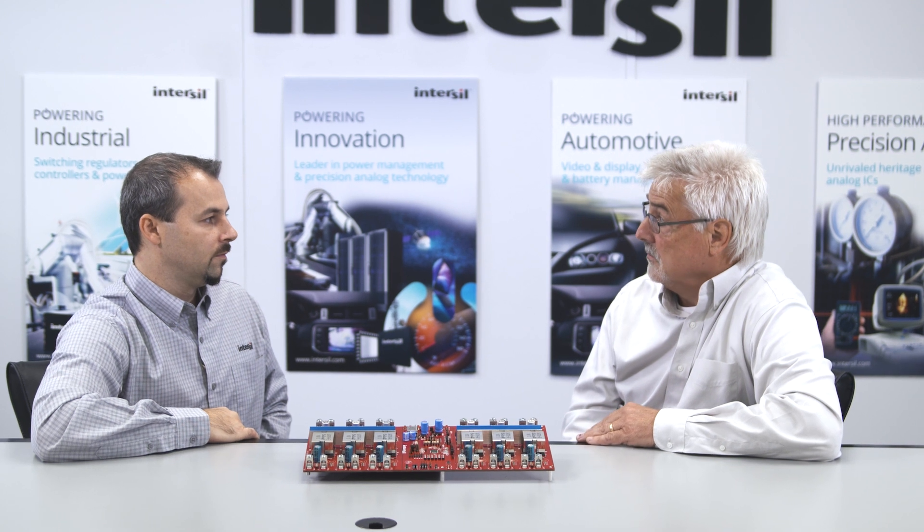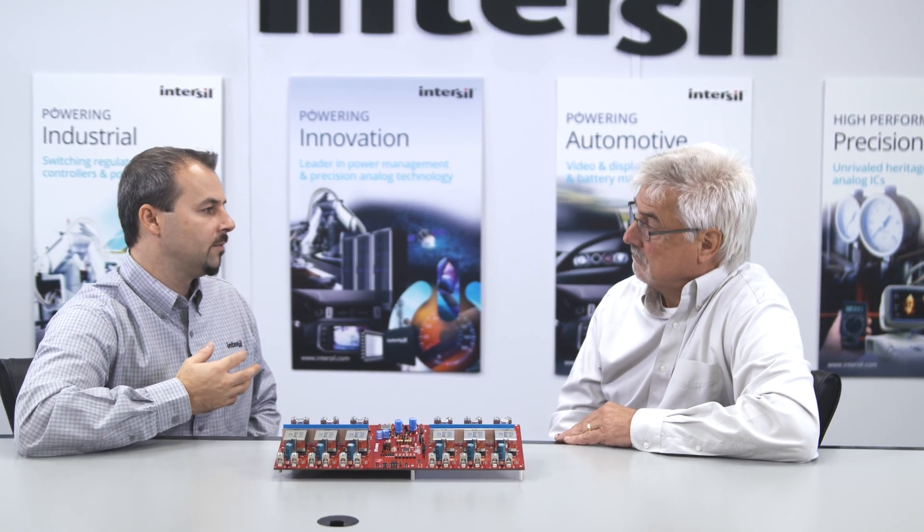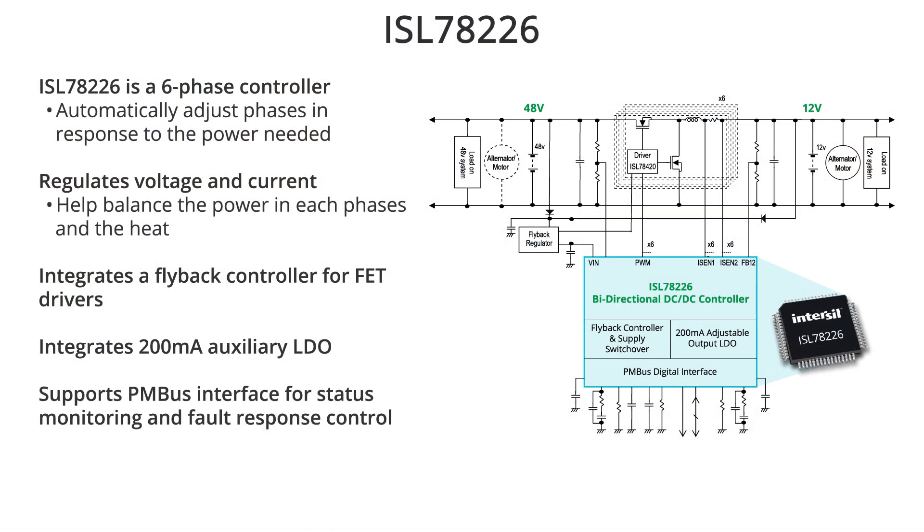This is not digital power per se — it's an analog controller, so you don't need to write any of the complex firmware you'd need if you were trying to control the loops digitally. However, we do offer a digital interface called PMBUS, which makes it easy to communicate with the setup functions and the diagnostic capability of the part.